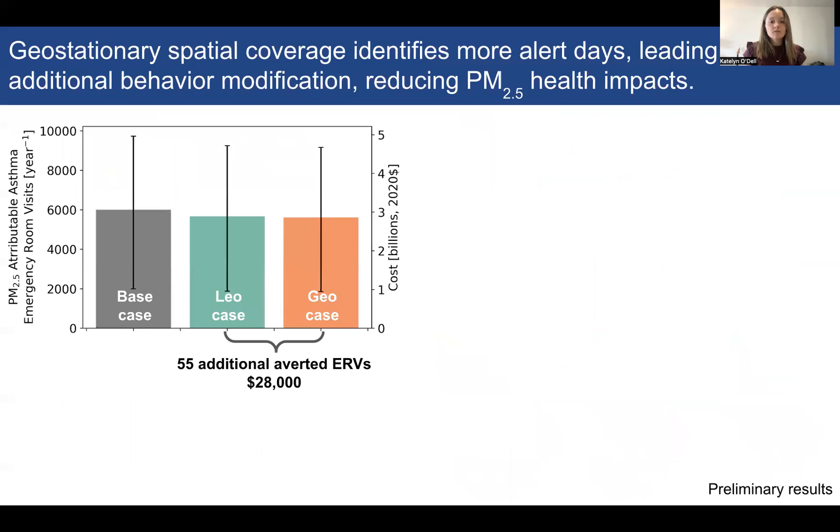This bar chart shows the results of the health impact assessment for asthma emergency room visits. Looking at the base case in the gray bar, in California in 2020 there were about 6,000 PM2.5-attributable asthma emergency room visits. In the color bars, that total is reduced in the scenario of air quality alerts and behavior modification in both the LEO and GEO cases. It's reduced slightly more in the GEO case, with 55 additional averted asthma emergency room visits compared to the LEO case, associated with a savings of about $28,000 based on the cost of emergency room visits.